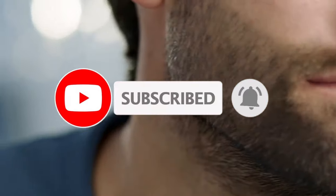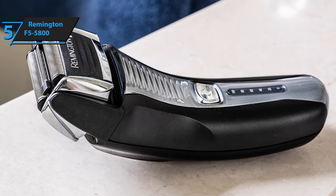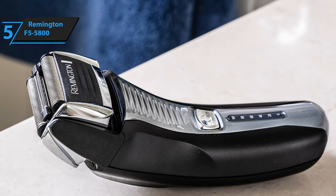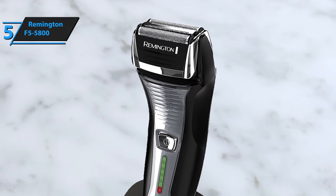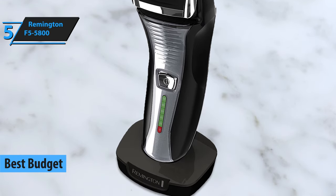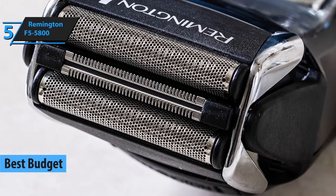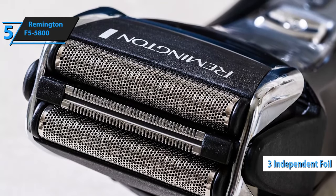Like the video, comment, and don't forget to subscribe. Now let's get started. If you're looking for an affordable electric shaver that offers both quality and value, the Remington F5-5800 is an excellent choice. This foil-style rechargeable shaver has been a popular option since its release in 2013 and continues to be one of the best budget electric shavers in 2023. One of the standout features of the Remington F5-5800 is its three independent foils that provide a close and comfortable shave.